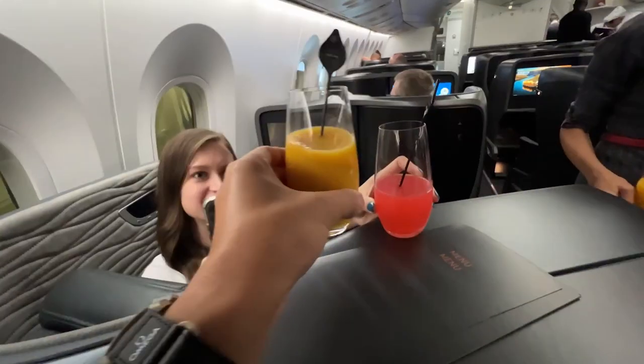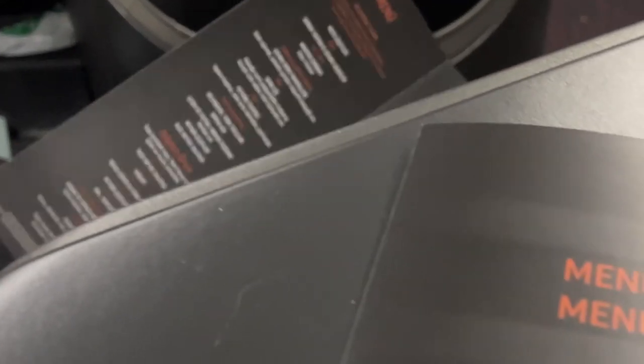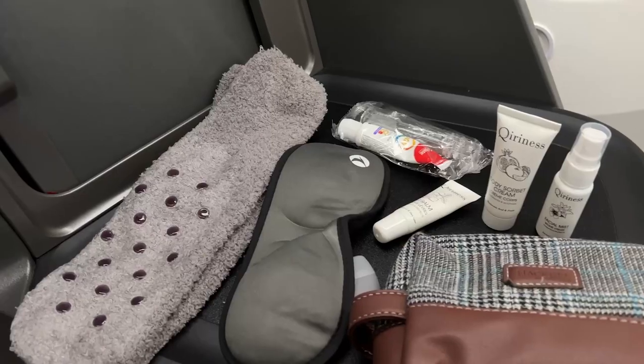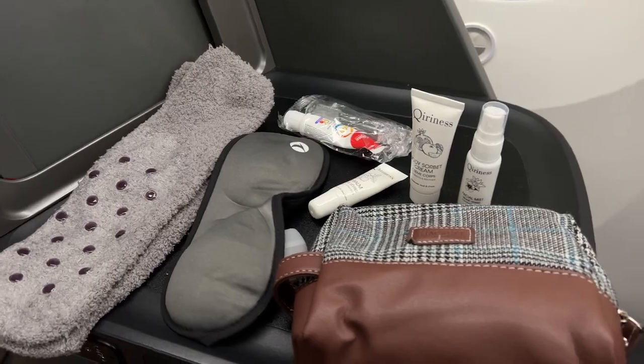A few minutes into boarding, we are served juices, given our menus, and his-and-her amenity kits. Auburn is super excited about the hair tie that was included in the amenity kit. Other than that, the amenity kit seems pretty average.